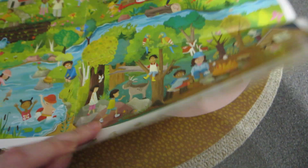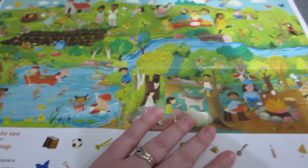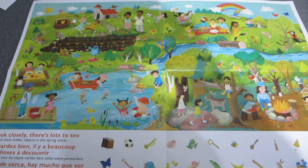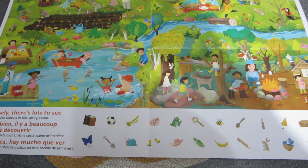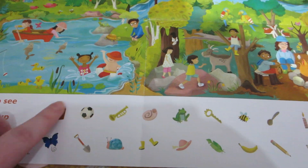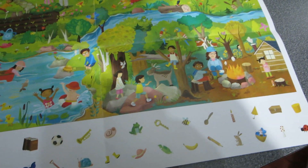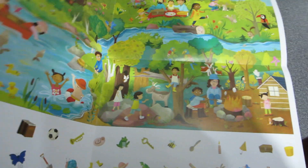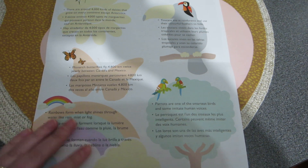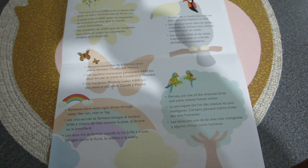I just wanted to come on and show you guys. I'm excited to fill this out and send it on its way. It's a cute little picture with lots of things to find, so I'm sure she'll enjoy that. The fun little spring facts are interesting too.